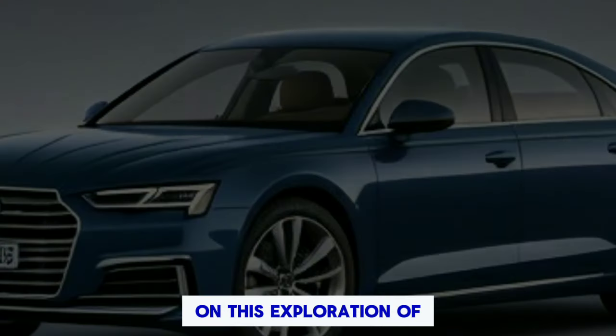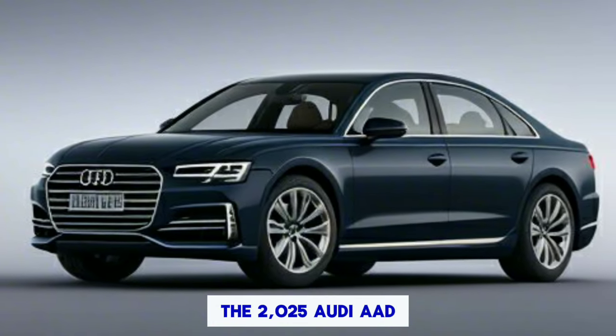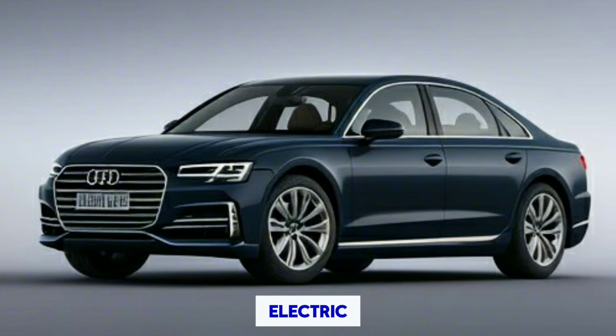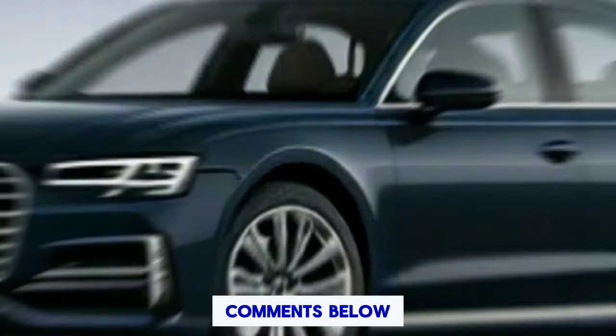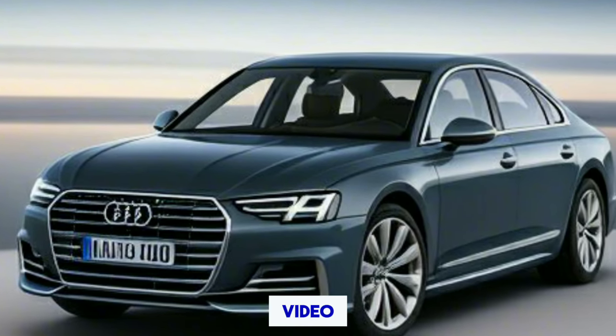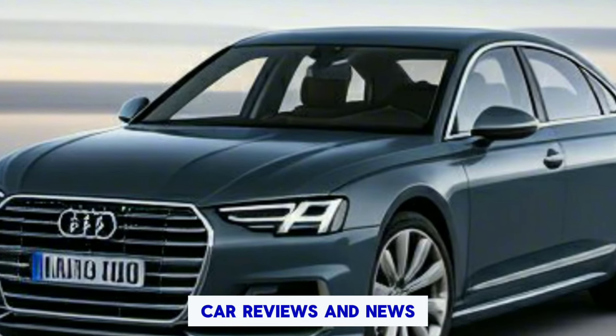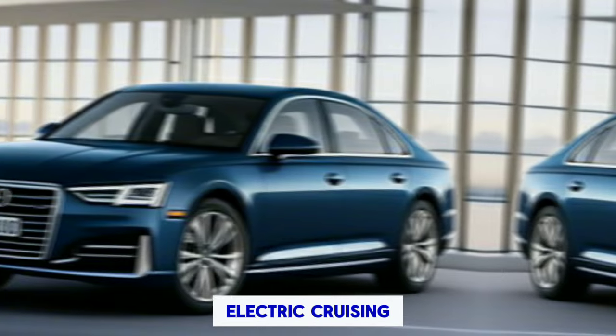Thanks for joining me on this exploration of the 2025 Audi A8 T-Tron. Let me know what you think about this electric luxury car in the comments below. If you enjoyed this video, be sure to like and subscribe for more car reviews and news. Until next time, happy electric cruising!